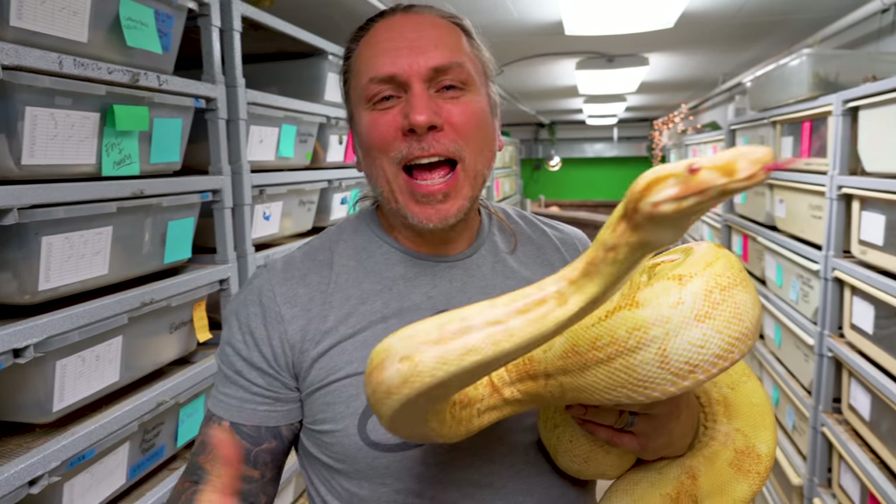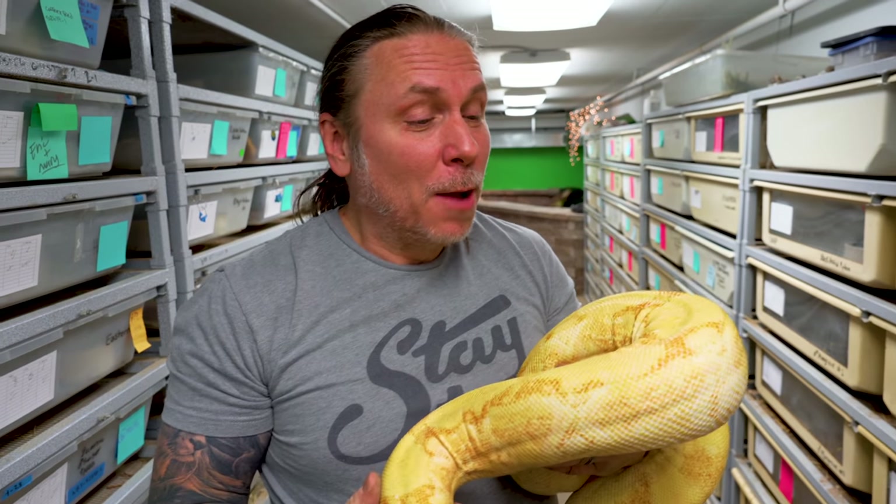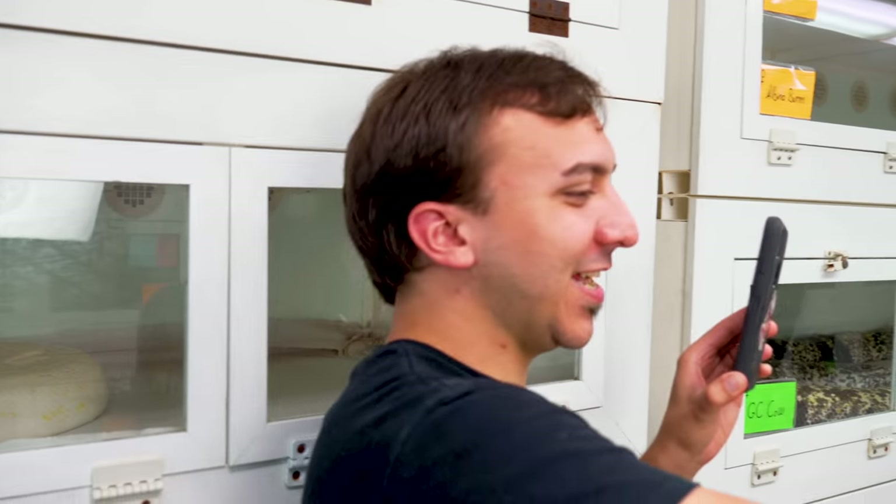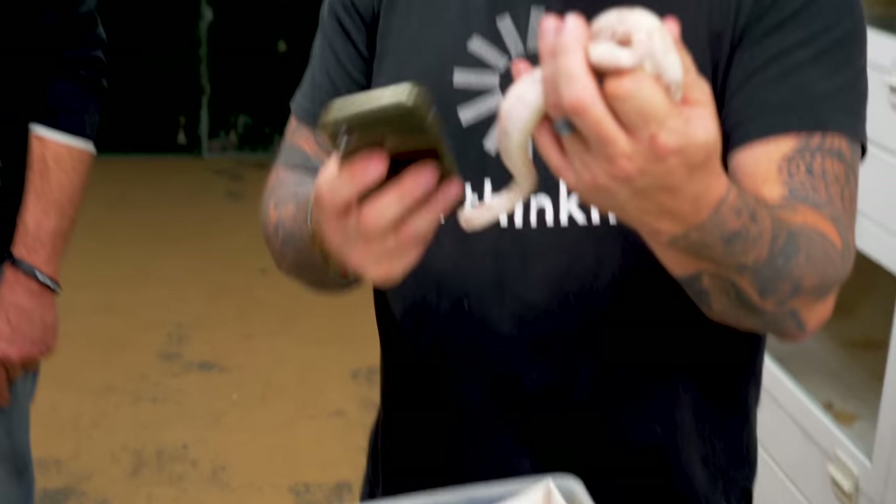Again, some crazy boas over at Kevin's. A lot of people don't think of Kevin — myself included — as a boa guy, but he has some crazy stuff. When you get into such complicated genetics, like he's working not just with boas but ball pythons and stuff like that, honestly sometimes it's even hard to remember what their names are.